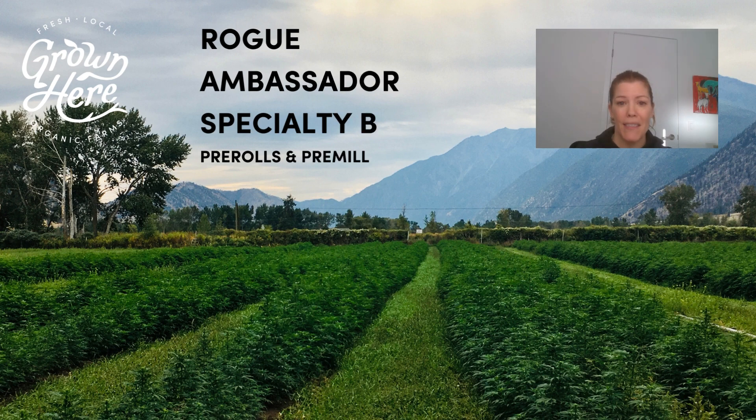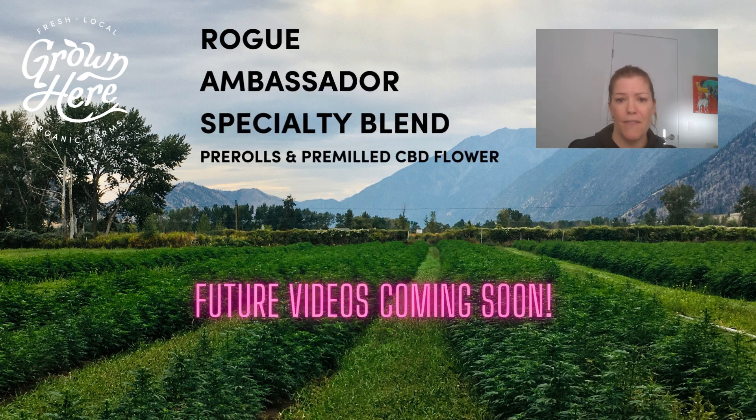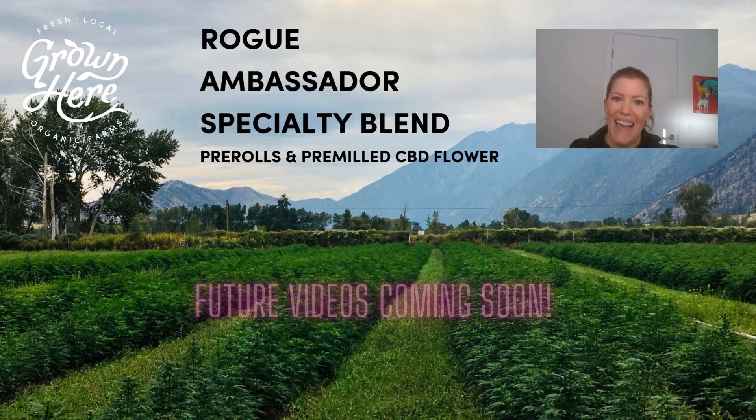We have our Rogue, Ambassador, and Specialty Blend CBD pre-rolls and pre-milled flour. I'll quickly go through each of these products briefly in this video, but stay tuned for future videos where we'll go a little more in-depth on each varietal and why your customers are going to love them.